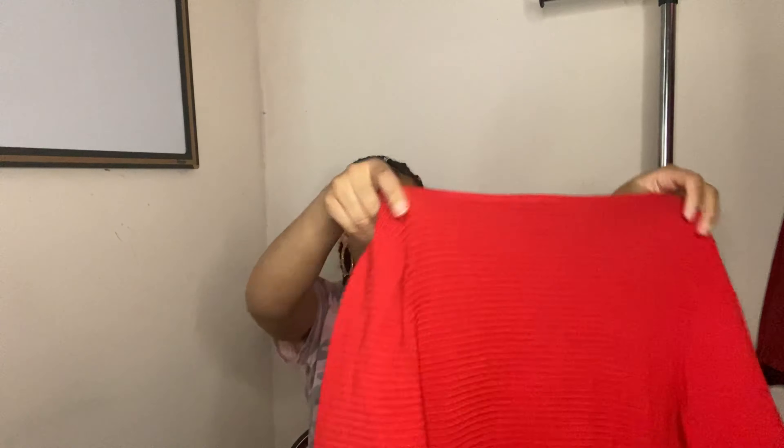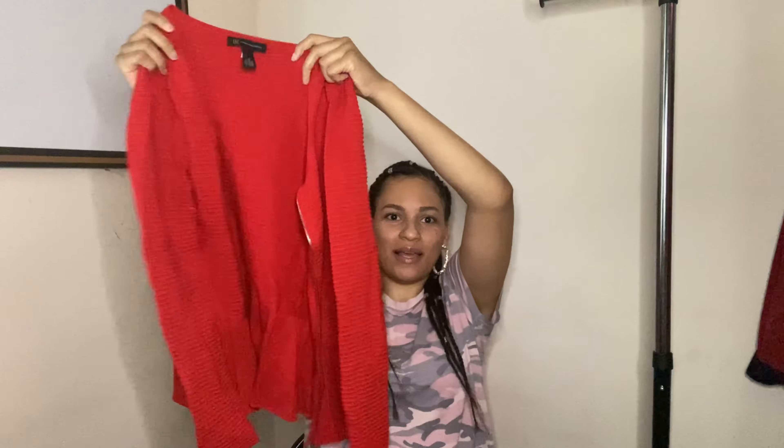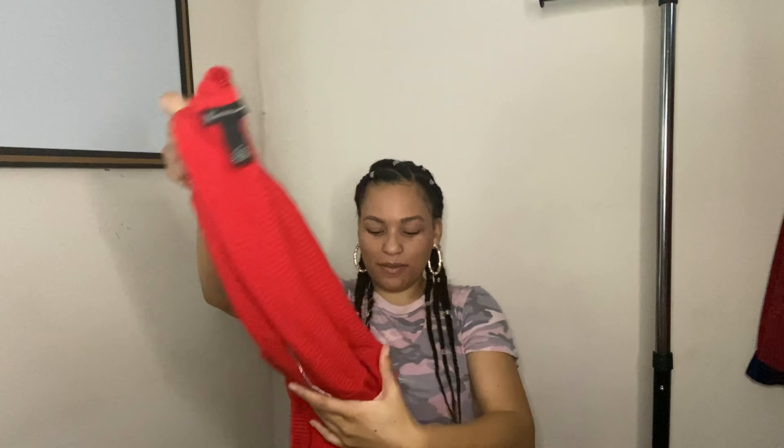Next: INC International Concepts. I thought this was a cute little sweater — kind of a peplum style with texture. Great for the holidays coming up, nice and red. Who doesn't want red? Size medium. I don't think I've sent this brand to ThredUp either, so we'll see how it does.